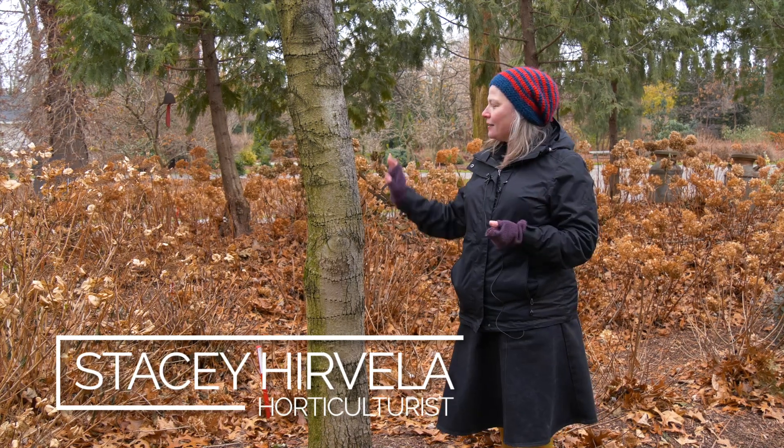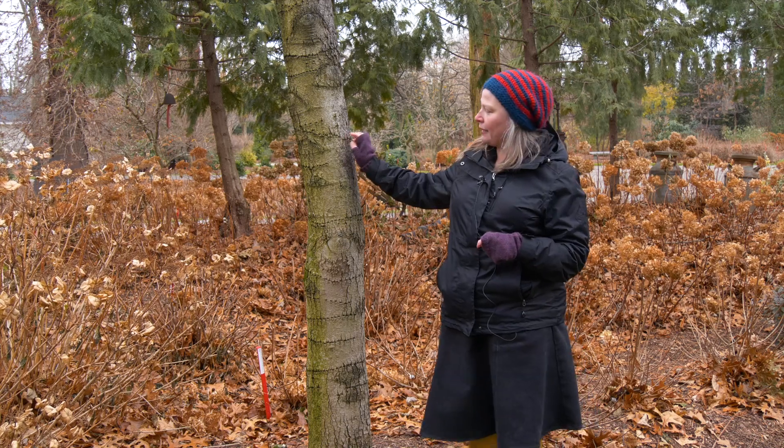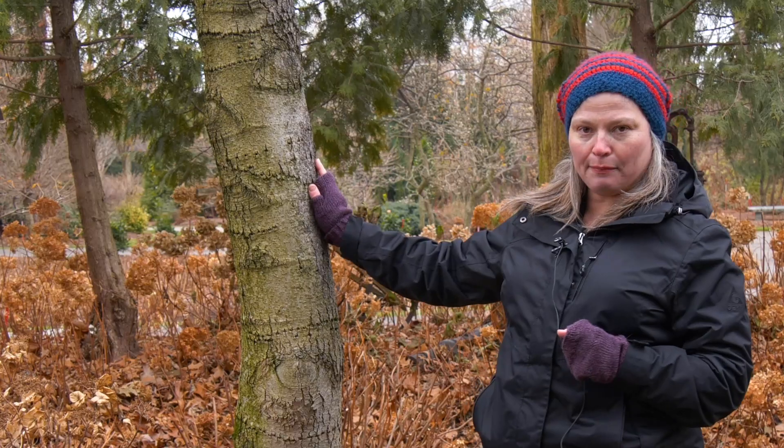Hi, it's Stacy from Proven Winners. This tree next to me is not a Proven Winners plant, but I wanted to quickly talk to you about it because you might have a tree in your yard that looks like this with all of these little rings of holes all up and down it.